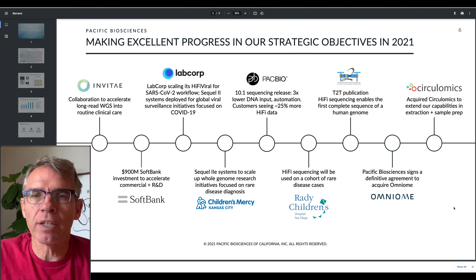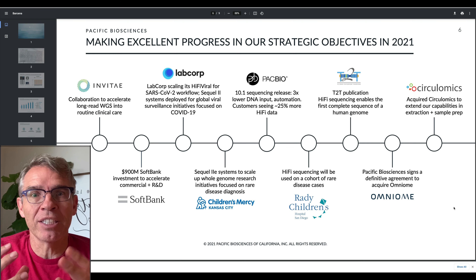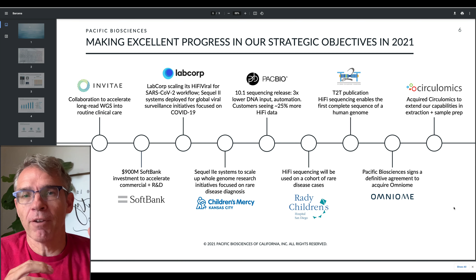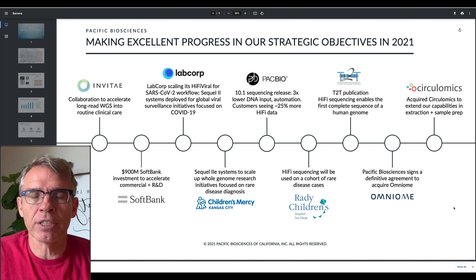Here is what they've been doing in 2021: they have a collaboration going with Invitae for whole genome sequencing, the SoftBank investment, and LabCorp has been using their Sequel II to sequence COVID-19. LabCorp has since been working with the CDC because of the accuracy coming out of that machine. There are also children's hospitals using their machine. They made one acquisition — Circulomics — and have another in process, Omniome. Omniome will help them improve their short read sequencing as well, so not only will Pacific Biosciences be at the forefront in long read sequencing, but they will also have a company very good at short reads, combining those two entities to do even better in the future.